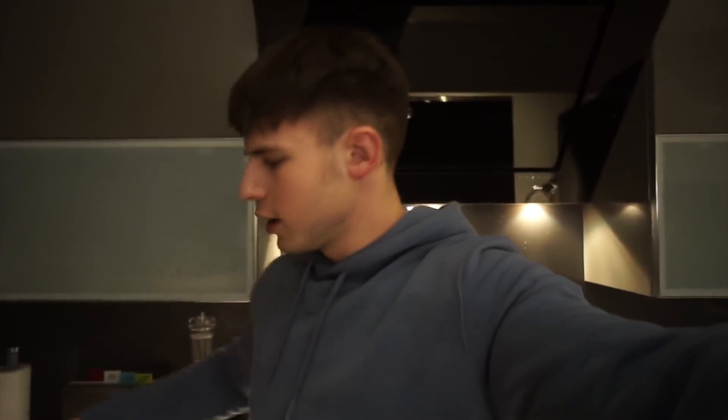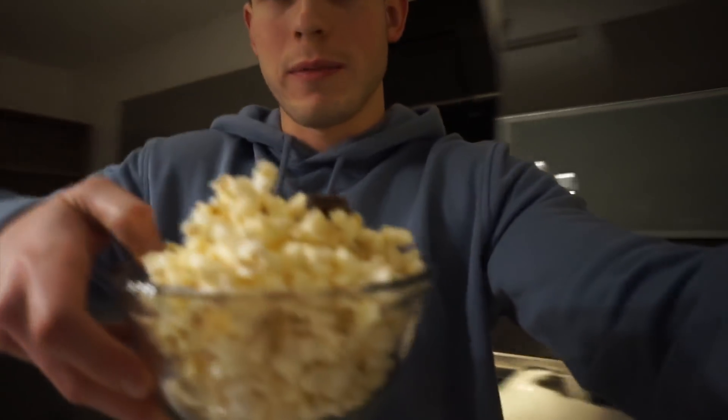So I got back from the gym and had a bit of food, had a few meals. Just gonna have this now — got popcorn, a massive bowl, and some dark chocolate.